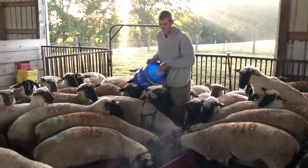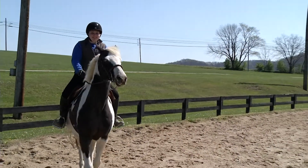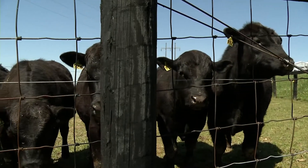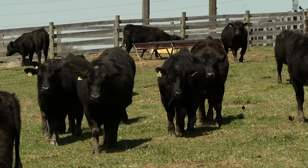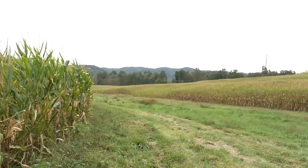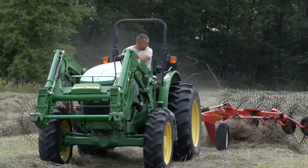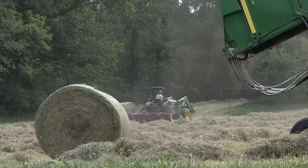We have around 45 ewes that we lamb out for the kids to work with the lambs. Usually around 40 horses in the equine riding program, and another 5 to 10 in the breeding program. The cattle is a registered Black Angus herd that we're really proud of, usually around 70 mama cows. We grow some crops — a little bit of corn production and a lot of hay production, generally round baling around 1,500 rolls a year and square baling another 4,000 squares a year.